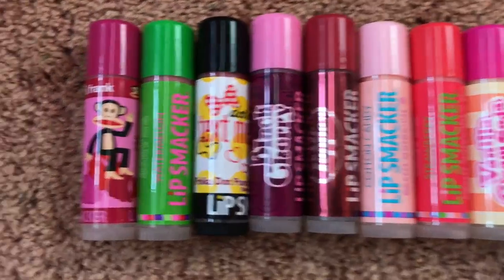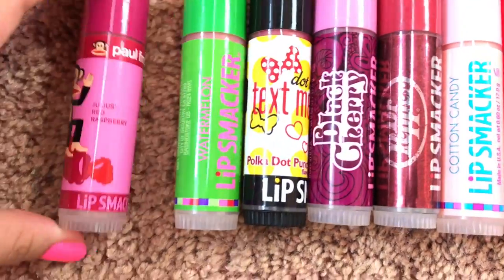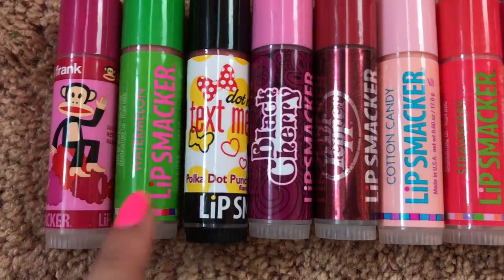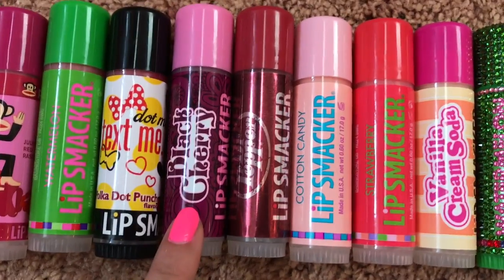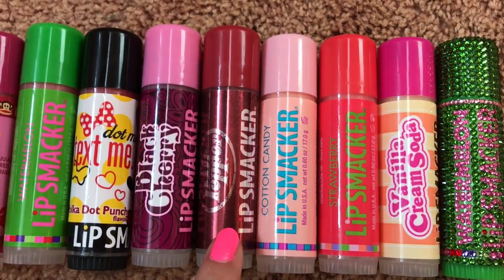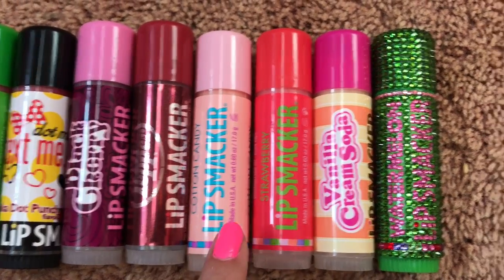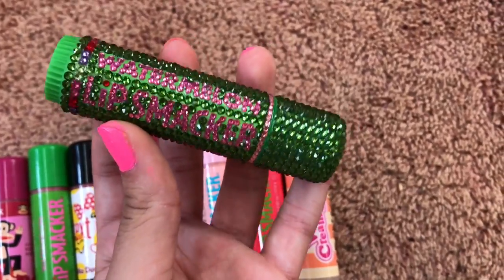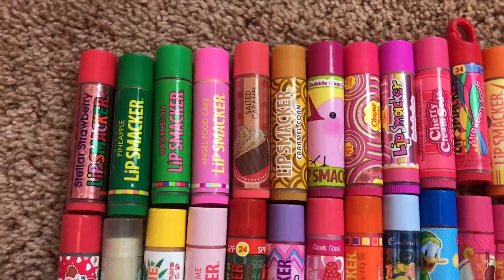First I have some Lip Smacker Biggies. The first one I have here is Julius's Red Raspberry, then Watermelon, Polka Dot Punch, Black Cherry, Dr. Pepper, Cotton Candy, Strawberry, Vanilla Cream Soda, and then this Bedazzled Watermelon Lip Smacker.